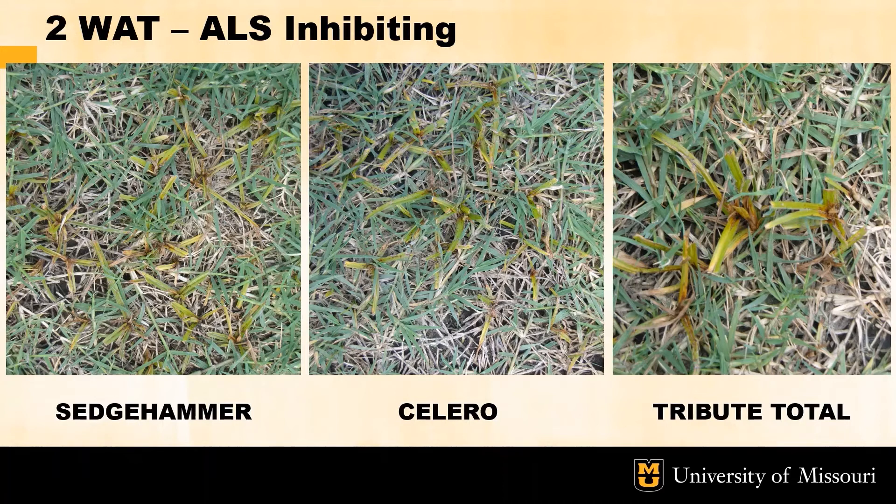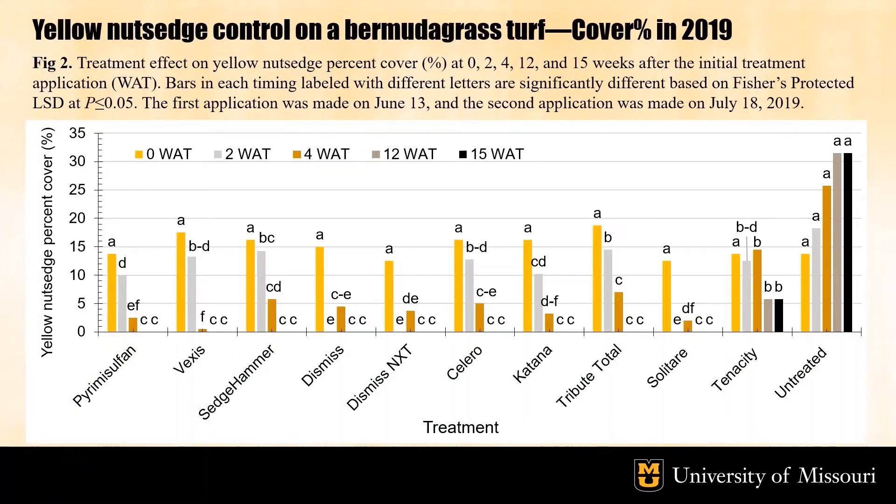These herbicides usually take about four to six weeks to see complete death of the sedge. This graph shows the percent sedge cover in 2019 at 0, 2, 4, 12, and 15 weeks after the initial treatment. The initial yellow nutsedge coverage was around 13 to 18 percent in all plots. The first application was made in mid-June and the second application was made five weeks after in mid-July. Two weeks after the first application the PPO inhibitors Dismiss, Dismiss NXT, and Solitaire all showed no coverage of yellow nutsedge. However by four weeks after the initial treatment, regrowth of sedge was observed in all plots. After two applications, all treatments except Tenacity showed complete control of yellow nutsedge even 15 weeks after the initial treatment in the end of September.